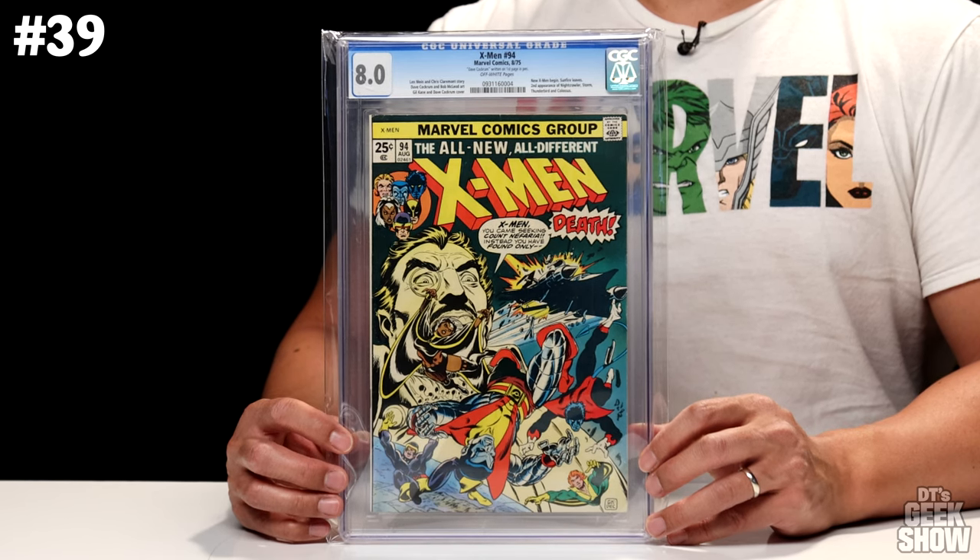Next up, we've got an Iron Man book — Iron Man No. 55. You wouldn't know it by looking at the cover, but this is the first appearance of Thanos. It's also the first appearance of Mentor, Drax the Destroyer, Star Fox, Kronos, and the Blood Brothers. This one came out in 1973. It's a 9.6 with off-white to white pages and comes in at $3,400.